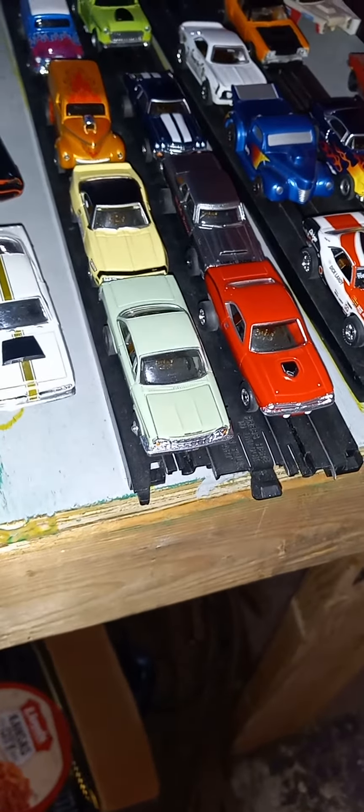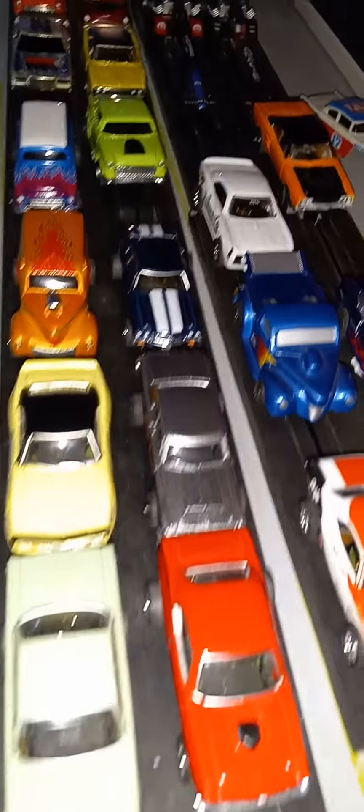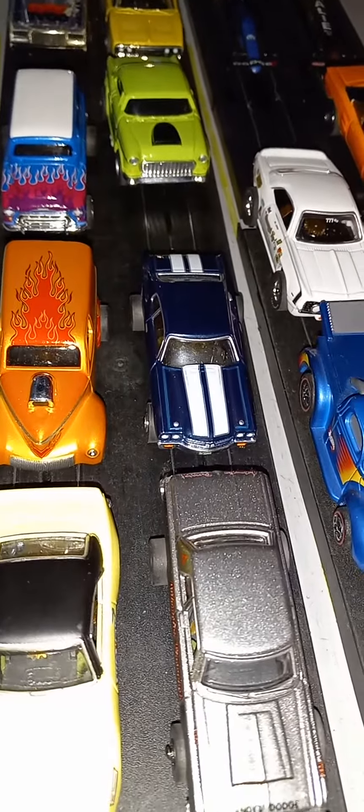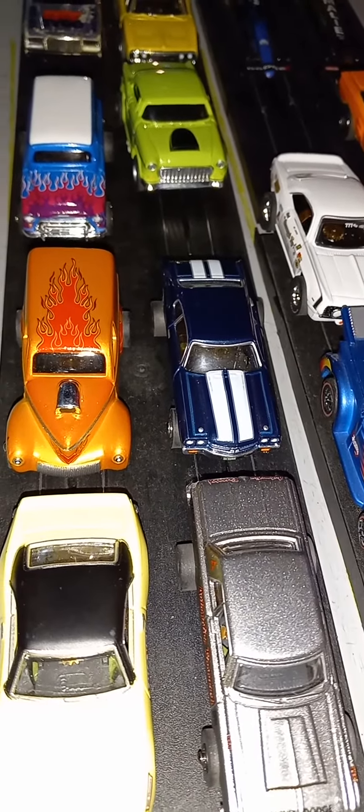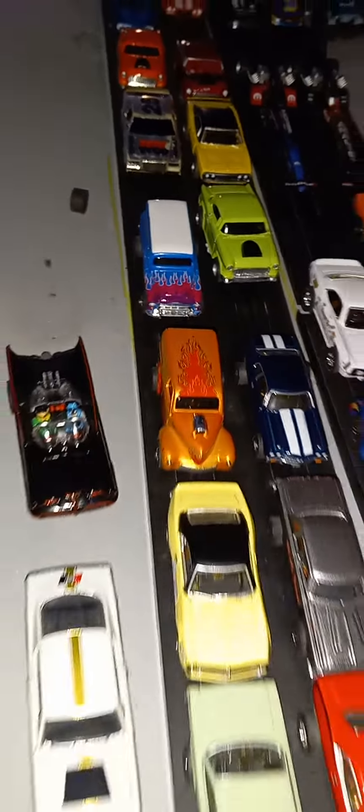We got the 62 Bel Air versus the 70 Cuda, 67 Camaro versus the Dodge Street 30, we'll have the 70 Chevelle versus the Willys Panel Van, and then the Suburban gets a bye in one of the rounds.